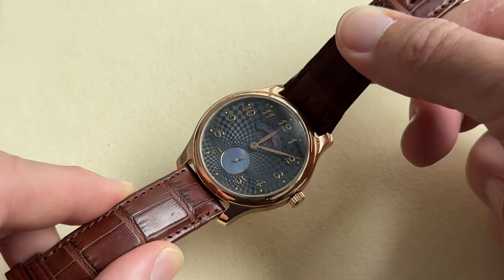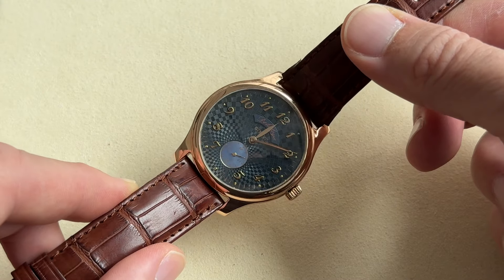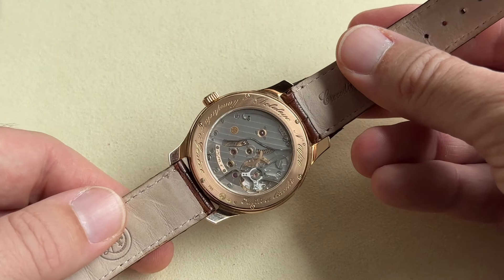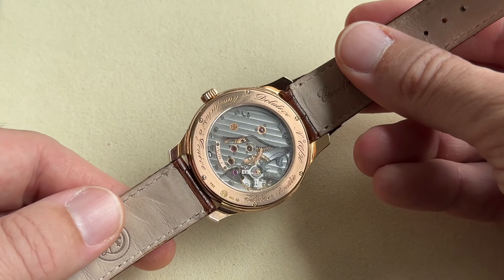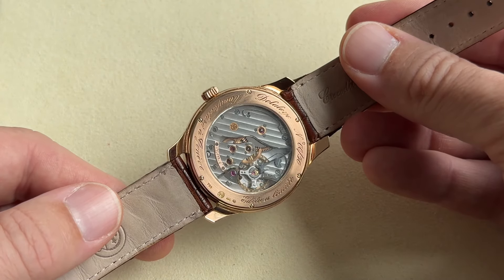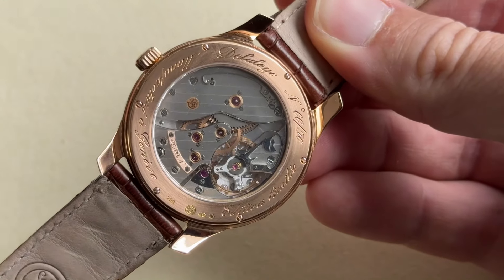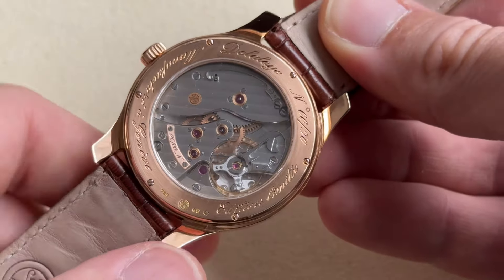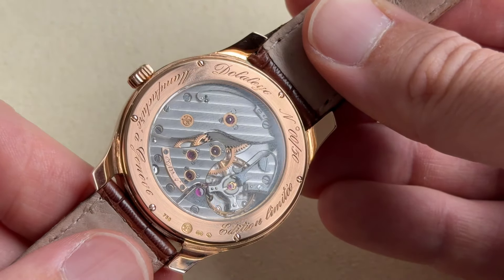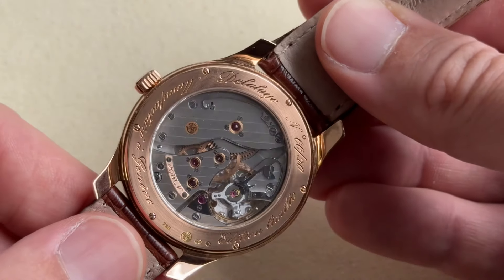Apparently the watchmaker says that not only is there only one of these ever made, but nobody right now in Switzerland could actually execute it again. It is complemented by red gold Breguet numerals. At the back we have the watchmaker's own base movement, the NB01, which has a power reserve of 72 hours and runs at 18,000 vph.